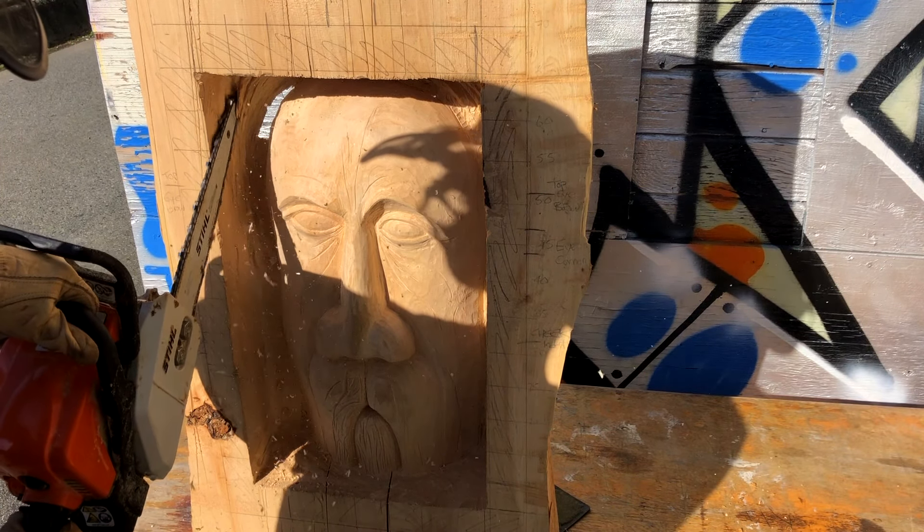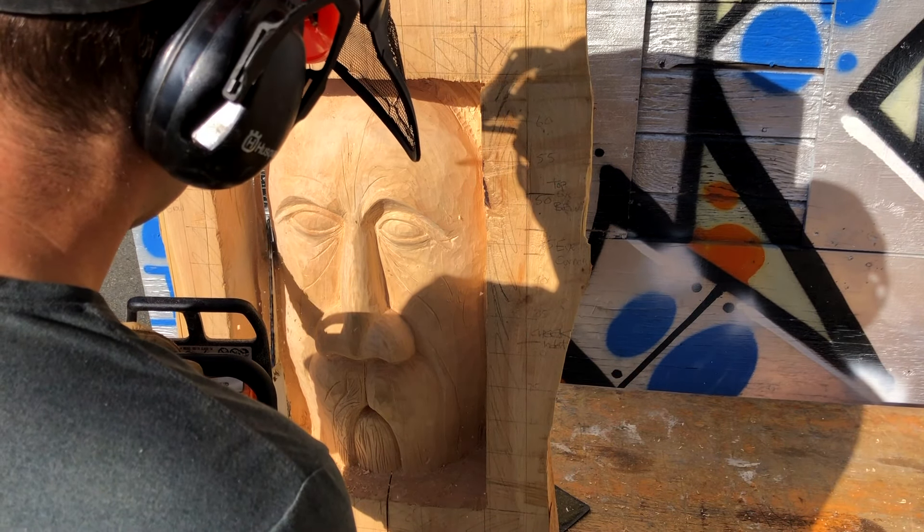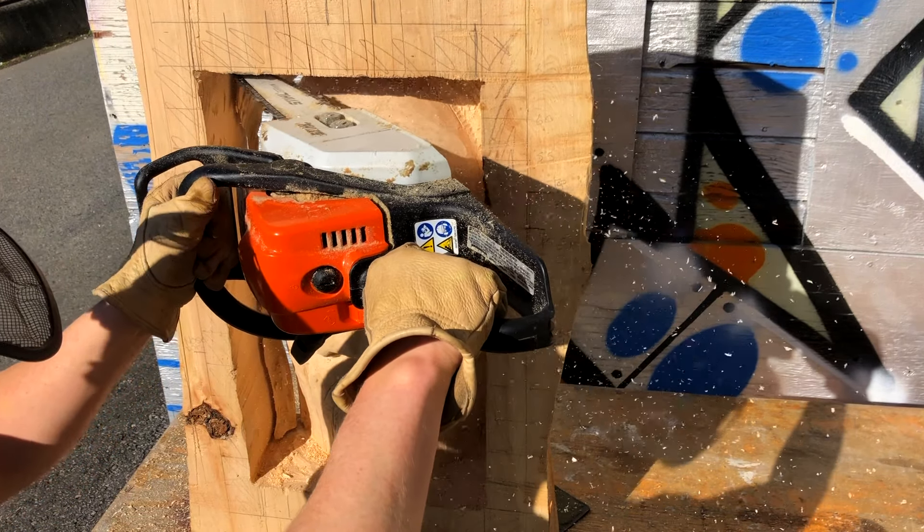I brought the carving back outside to remove excess wood around the face, rough in the beard, and recess the frame. With the face looking rather flat, I used the saw to sharpen the angle the face was receding at as well.